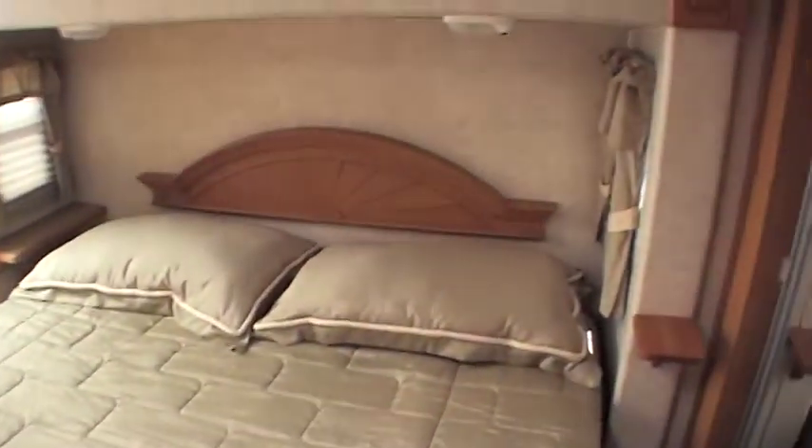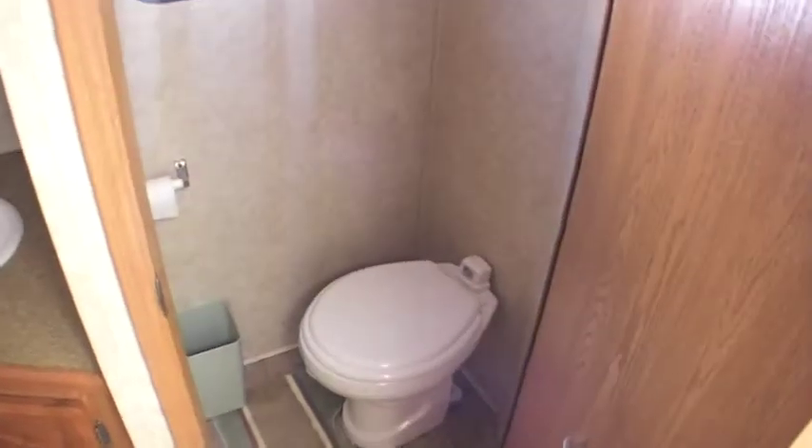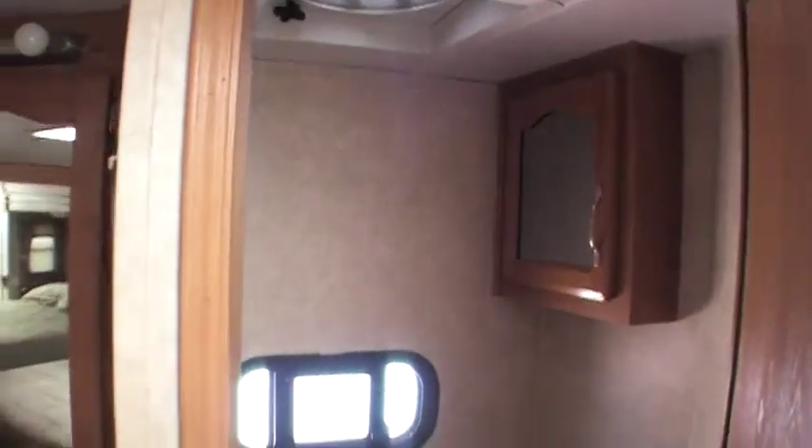Look at the king size bed — in a 30 footer, I'm just stunned, I haven't seen very many models like this. Come over here to the bathroom: porcelain toilet, has a nice little cabinet over top, there's a fan inside the bathroom and a window for ventilation.